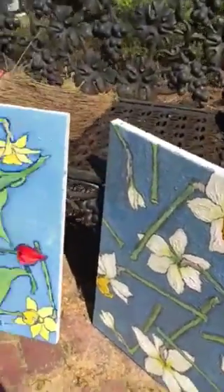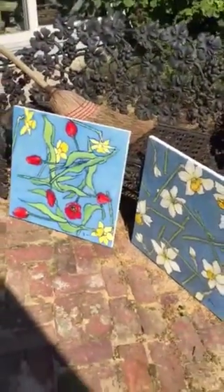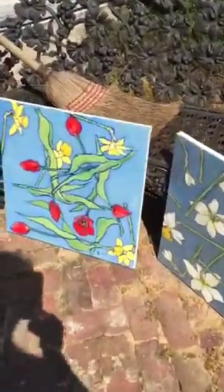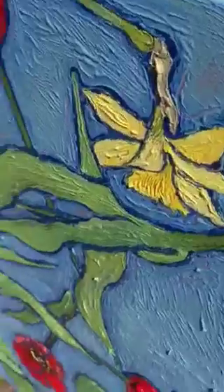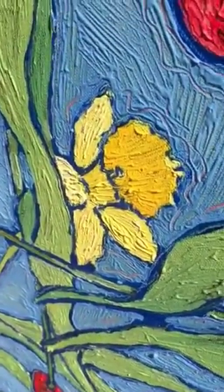These paintings are all very personal, and as I said in another video, my only frustration is that you have a hard time seeing the texture when they're just online. But opening them up to the sunshine like this, you get a much better idea.